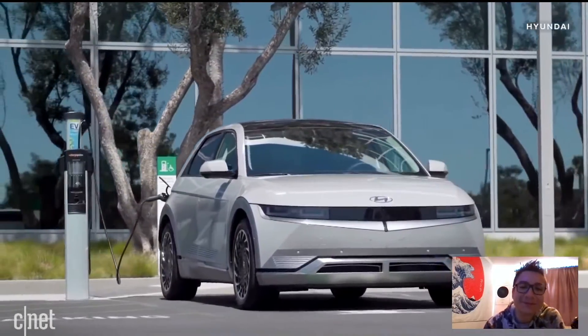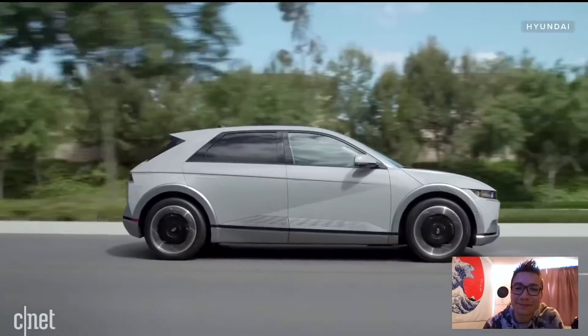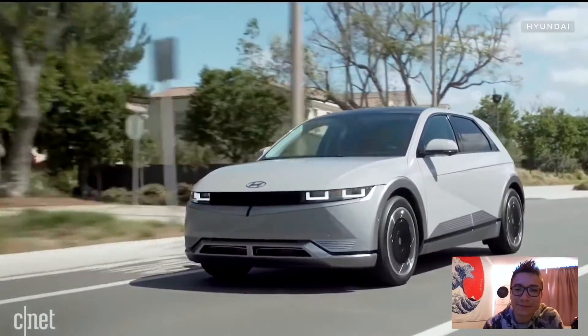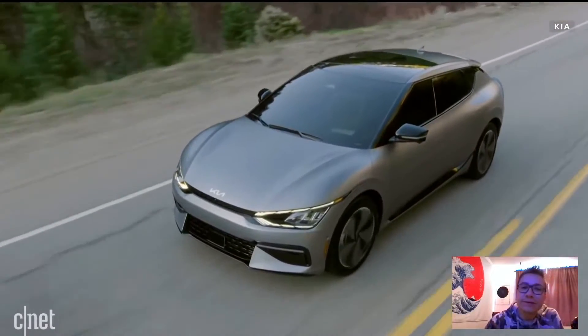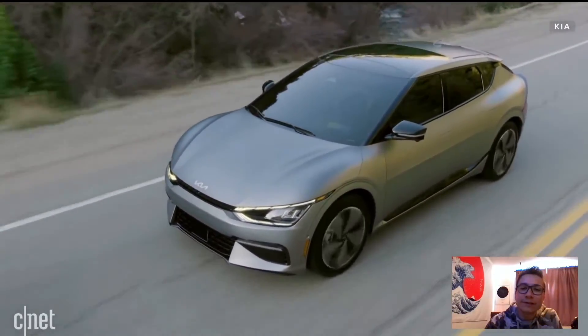The Hyundai Ioniq 5 has been one of our favorites in anticipation and it's going to be a big hit. That's a Hyundai that looks really cool — $55,000 base before tax breaks. To me this looks like the future of the hot hatchback and is perhaps the most credible competitor to the Tesla Model Y. If you want a slightly different take on the Ioniq 5, go check out the Kia EV6 — same basic underpinnings and structure but done with Kia's design language.